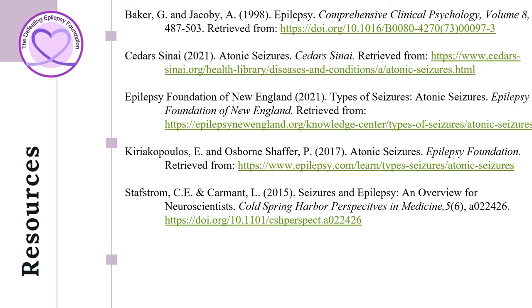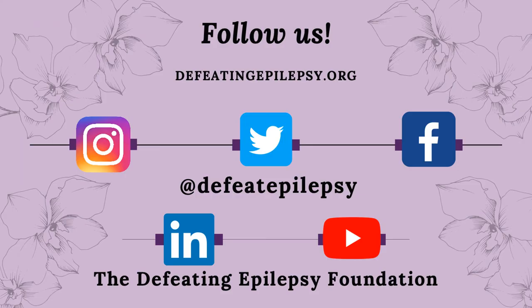To learn more about atonic seizures, please check out our resources used in the presentation today. Like and follow us on our social media pages and subscribe to our YouTube channel. Thank you for your support, and together we will defeat epilepsy.